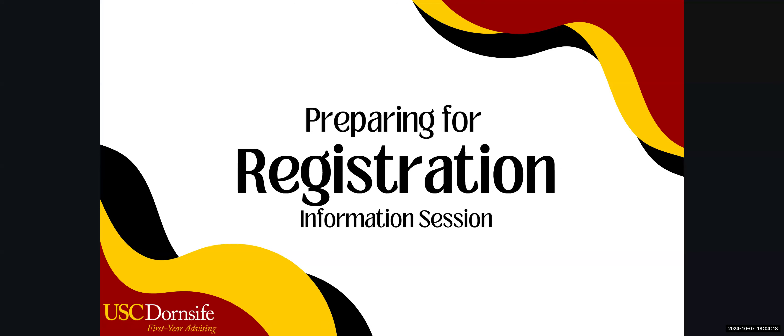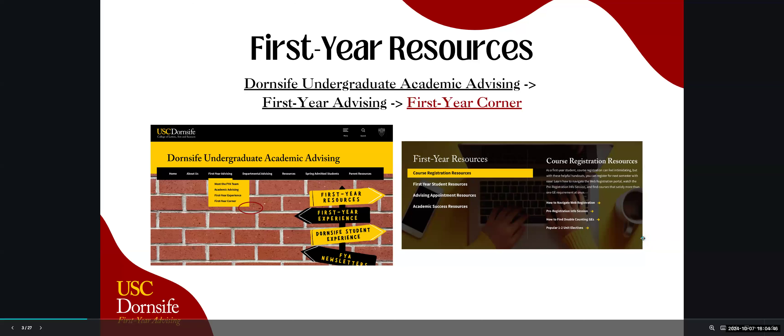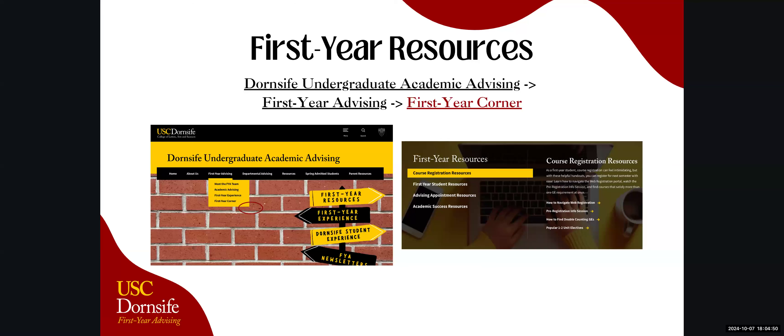Welcome once more to the Preparing for Registration info session. Before jumping in, I want to let you know where to find the information we'll be discussing today. If you go to the Dornsife Undergraduate Academic Advising site and hover over the First Year Advising tab, you'll find First Year Corner — your first year hub. It's constantly updated with FYE events, newsletters, helpful videos, handouts on course registration, advising appointments, and how to talk to professors. Please make sure to check it out.